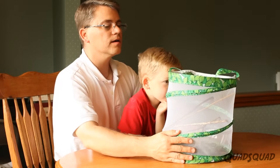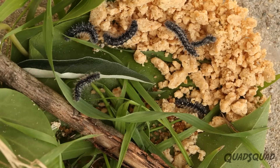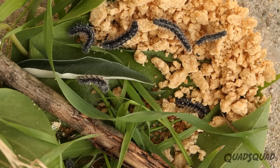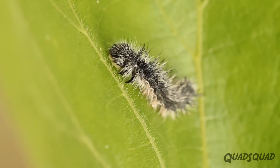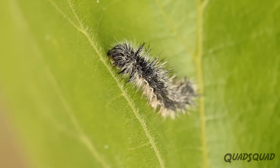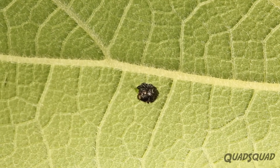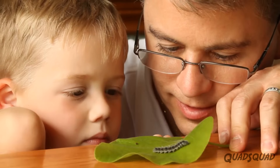We put our caterpillar larva in a bowl with a net around it, then added sticks, leaves, and caterpillar food. A caterpillar eats all the time for their first seven to ten days. Did you know many caterpillars only eat the plant their mother laid the egg on? As they eat, they grow bigger. It is amazing to watch.